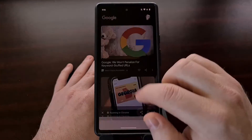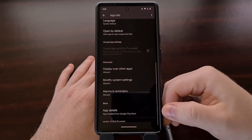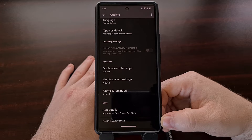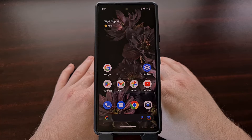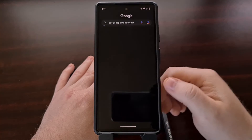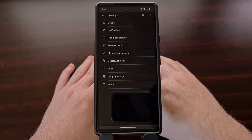This new change appeared on a Google Pixel device running the beta version of the Google app — currently version 13.38, though it has also been seen working on beta version 13.37. You can opt into the beta version of the Google application directly from the Play Store, or you can sideload the APK downloaded from a website like APK Mirror.